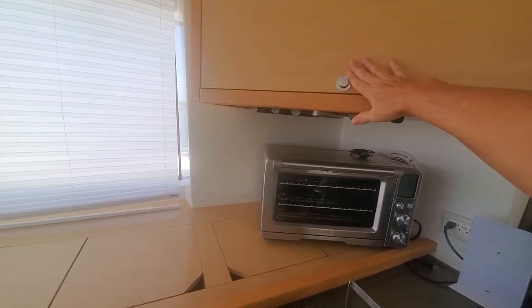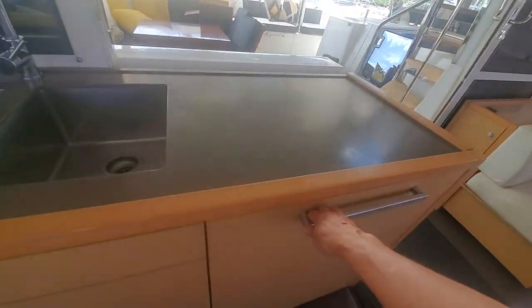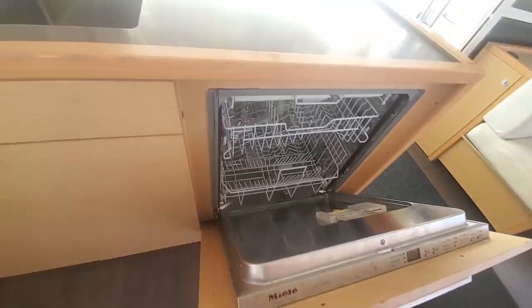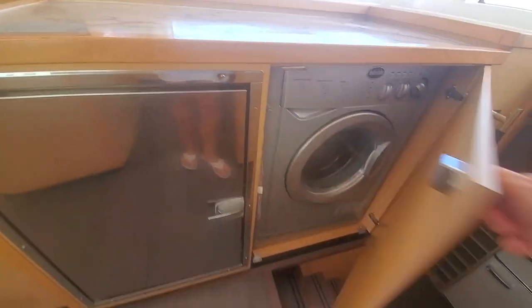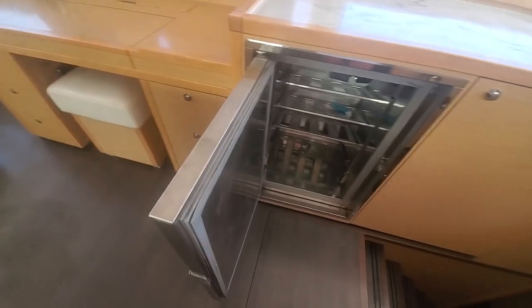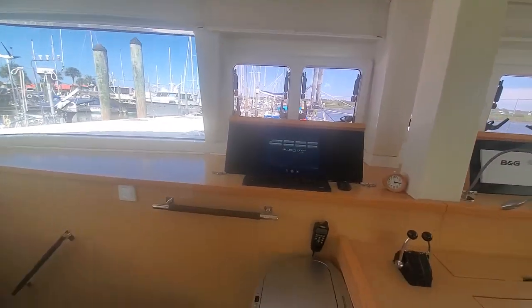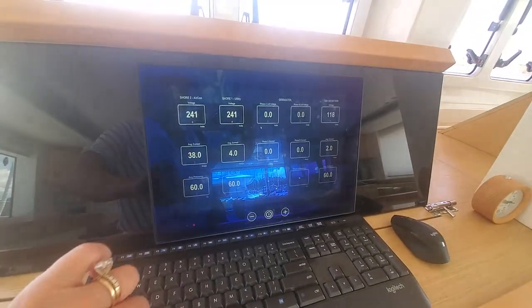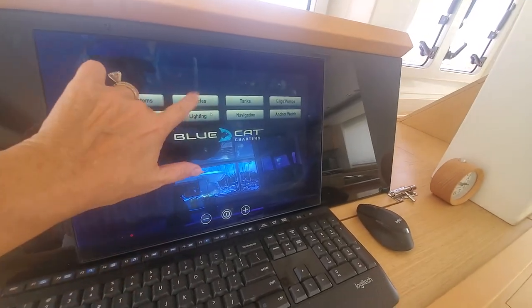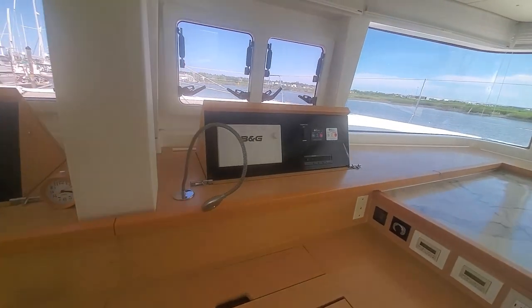There is a convection microwave overhead, a double sink, and a full-size dishwasher. The laundry is over here with a combination washer dryer. There are two large refrigerators which can be either a fridge or a freezer depending on what you need. This console has a Maritron system which replaces the older ePlex system, and almost all systems and devices are controlled from this smart hub. This other console has everything that you saw upstairs, just in a little bit larger size.